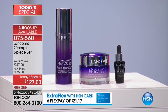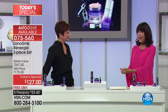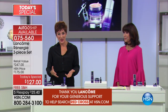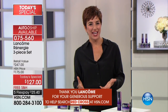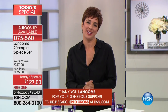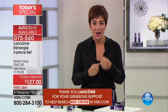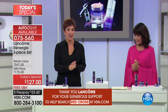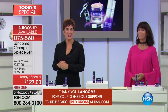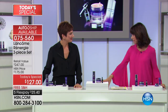Lancôme has partnered with HSN Cares in support of the Red Cross Disaster Relief Fund. A dollar from every product sold today goes to the American Red Cross hurricane relief fund. We're sending prayers for your safety and blessings to our Lancôme family. I was able to make it here to Nashville, and we've already donated over six thousand dollars — let's keep it going.